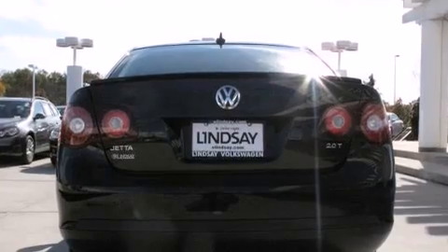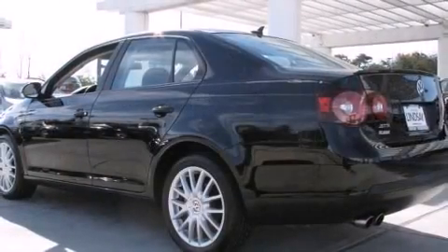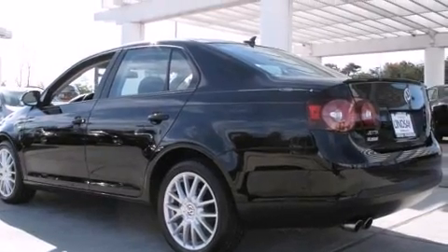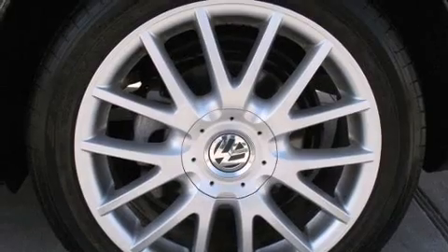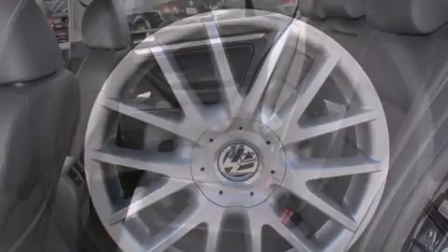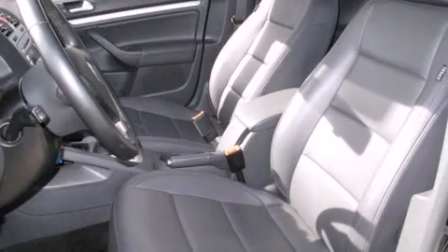Turbocharger technology provides forced air induction, enhancing performance while preserving fuel economy. Volkswagen prioritized practicality, efficiency, and style by including heated door mirrors, remote keyless entry, and the power moonroof opens up the cabin to the natural environment.